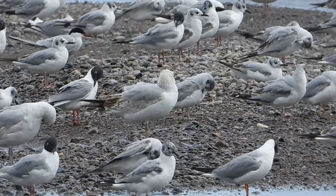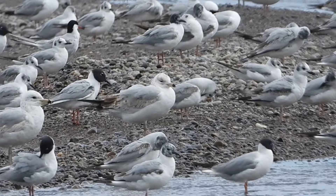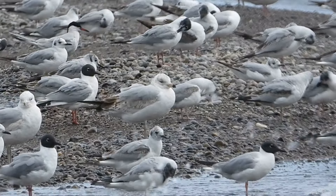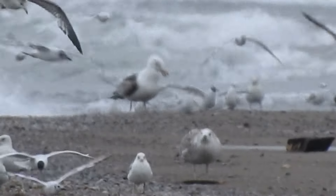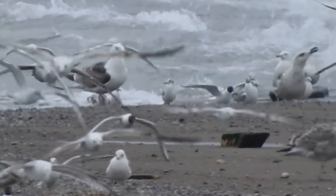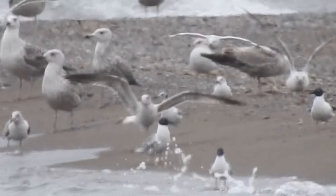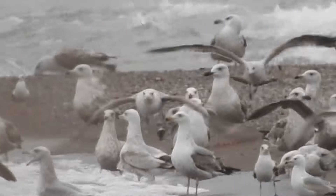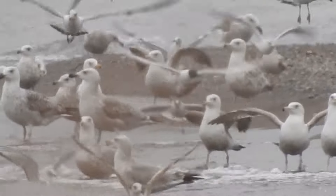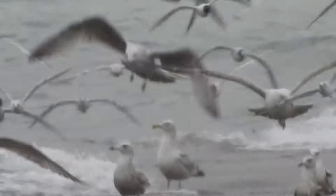Oh, a Ring-billed Gull there too — add that to the checklist. Oh, and there's a Common Tern there too. And the Greater Black-backed Gull again. Oh, and there's some Herring Gulls there. Some good gull action. Note how some of the gulls are much smaller than the others — the Bonaparte's Gulls are especially a lot smaller than the Herring Gulls and the Ring-billed Gulls.